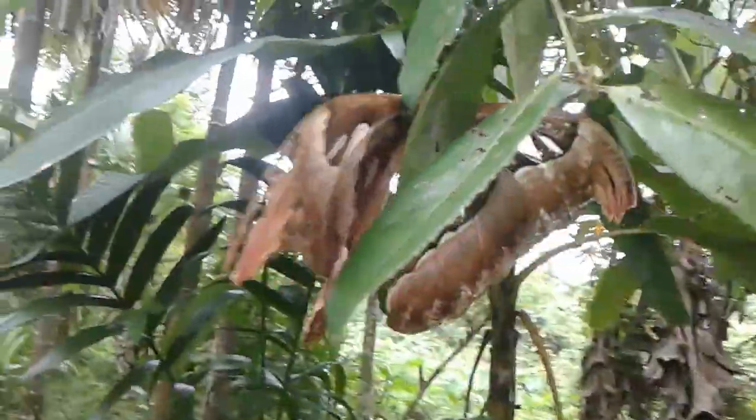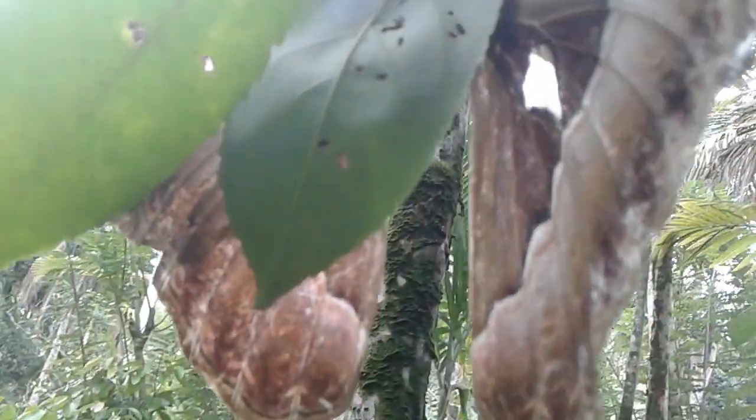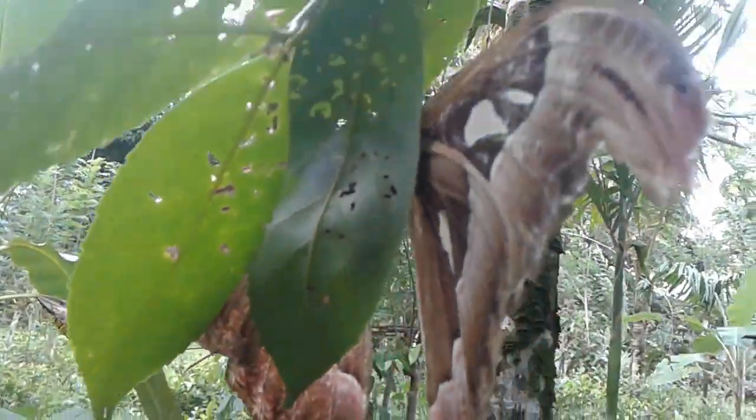The wings display triangular scale-less windows bordered in black. The undersides of the wings are paler. Both forewings have a prominent extension at the top.